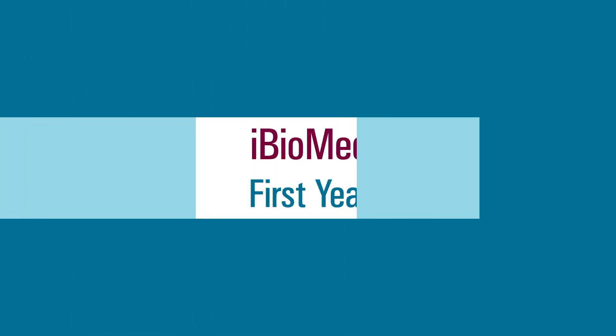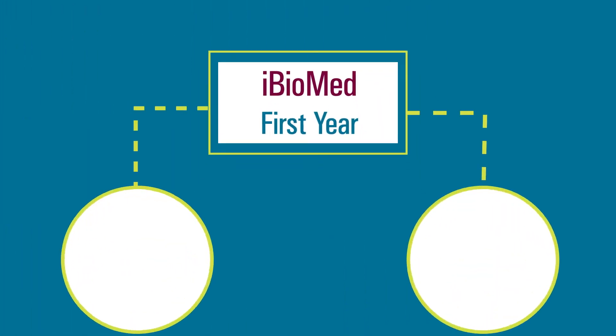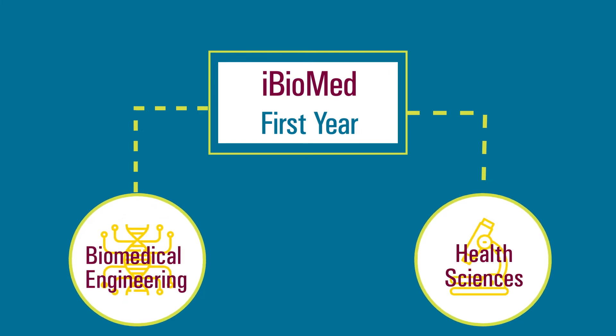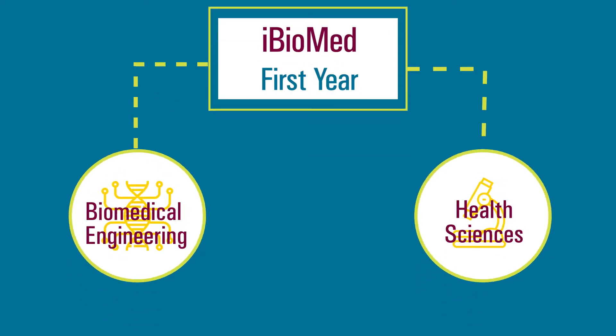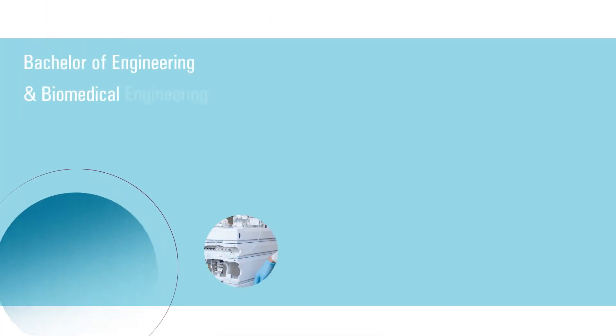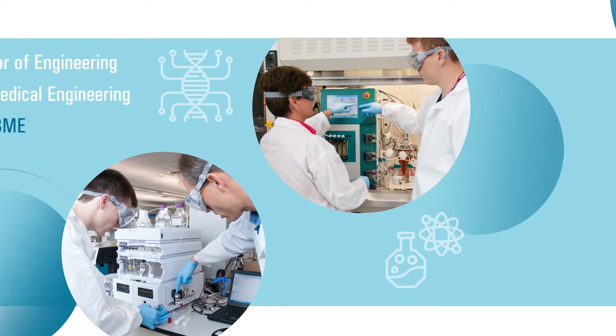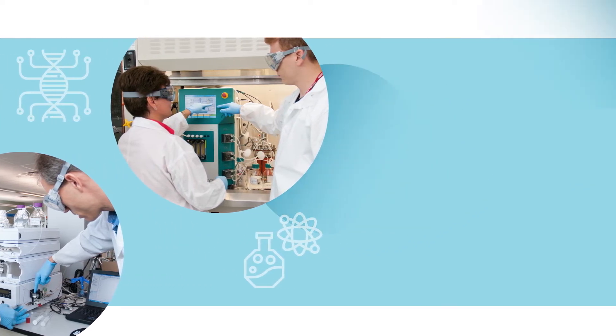After their first year, students choose between two pathways to complement their biomedical studies with either an engineering or health sciences degree. Students who decide to pursue a Bachelor of Engineering in Biomedical Engineering will learn fundamental skills and techniques in both biomedical engineering and their chosen core engineering discipline.